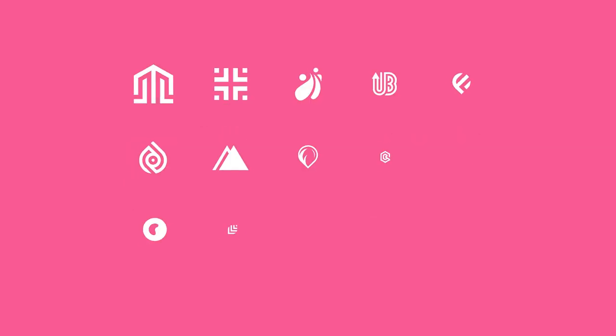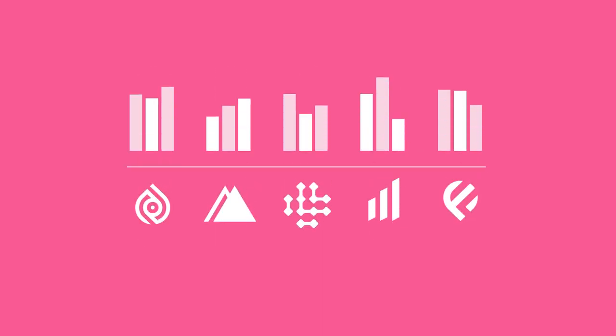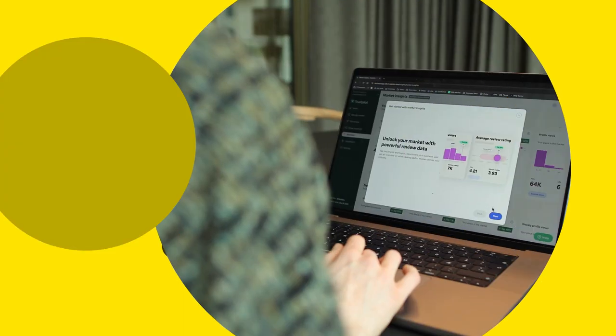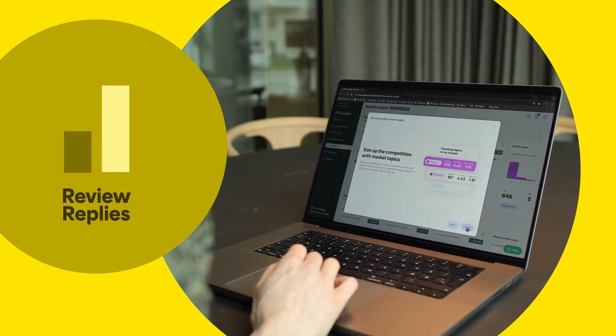And if you want to dig a little deeper, you can select up to five competitors and benchmark your performance in the areas that matter most. Or dive into broader topics and compare everything from cost to customer service, allowing you to easily spot the areas where you're a top performer and where you might need to catch up.